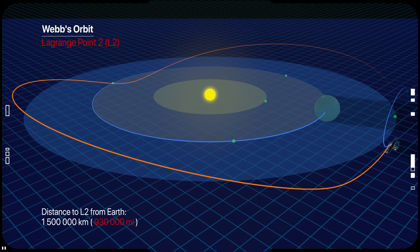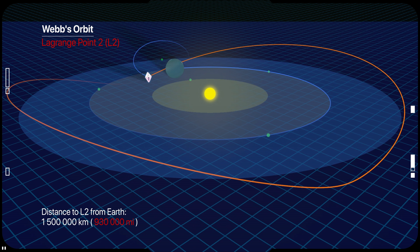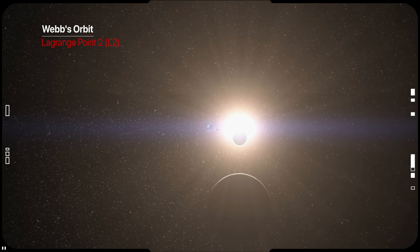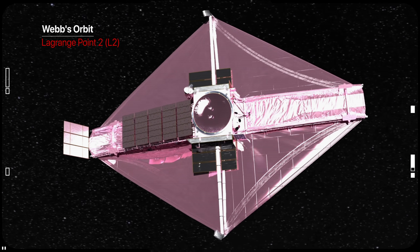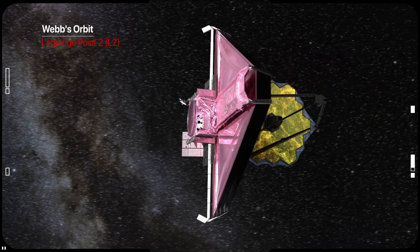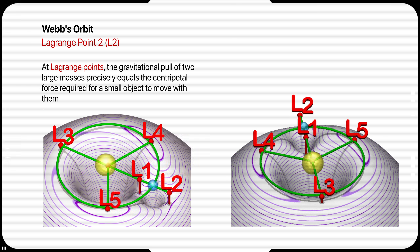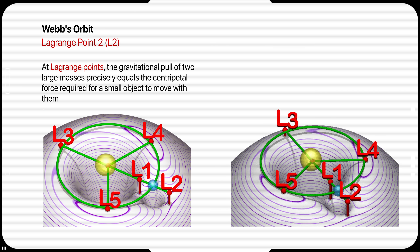At L2, exactly lined up with both the Sun and Earth, the added gravity of the two large bodies pulling in the same direction gives the spacecraft an extra boost of energy, allowing it to stay in a fixed position relative to the Earth and Sun — locking it into perfect unison with Earth's yearly orbit, with a minimum amount of energy needed for course correction.